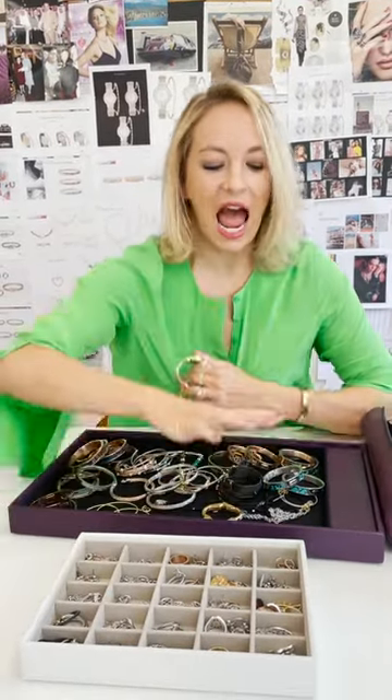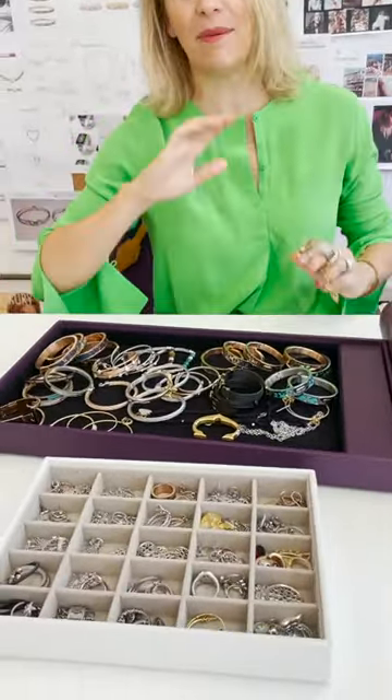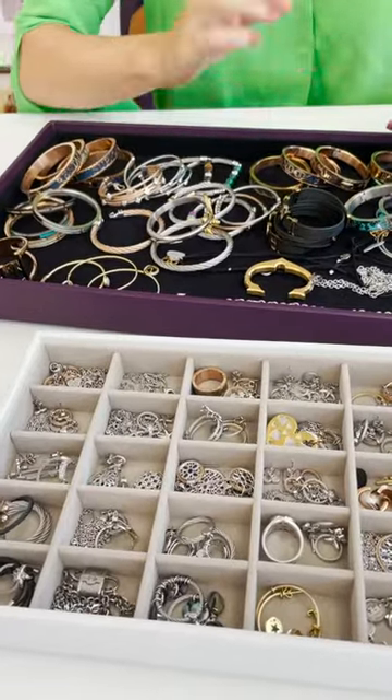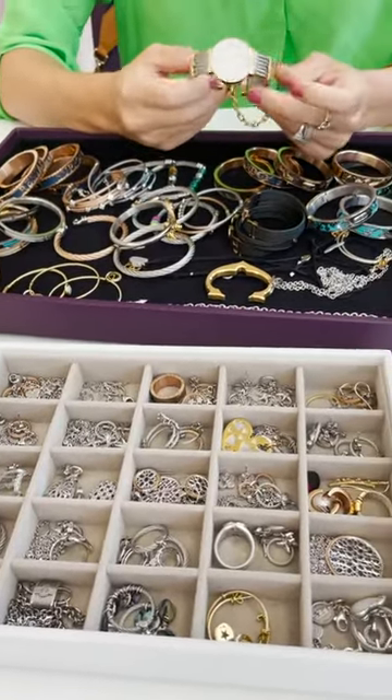I brought all my jewelry — my personal jewelry — some from collections I've done in the past, some from current collections, and some are even prototypes.